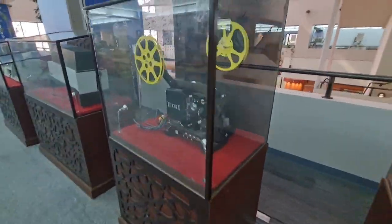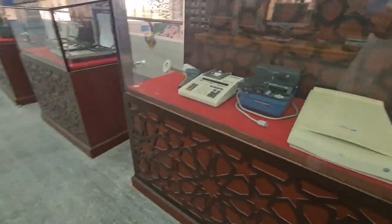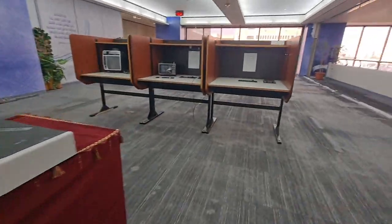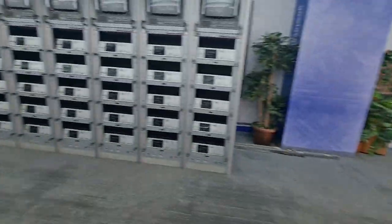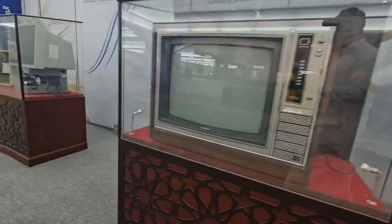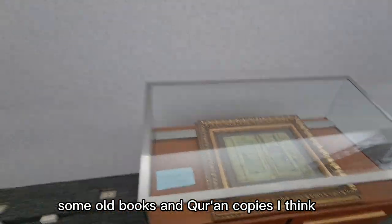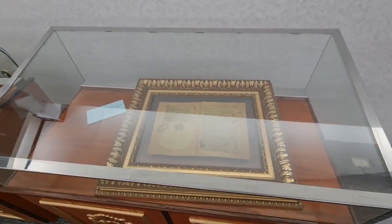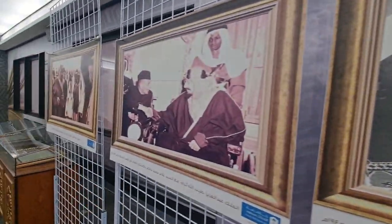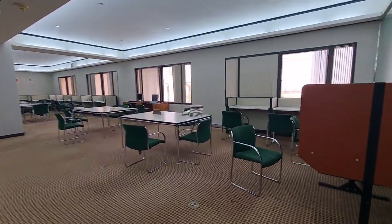This is our old camera on display. Oh, a computer. Let me take pictures from here. Old TV. This one is a large TV.